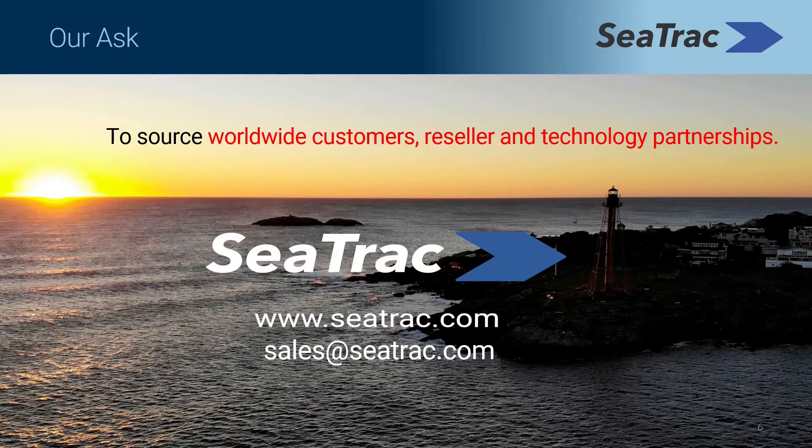Our ask is to source worldwide customers and resellers and technology partnerships. Thank you so much for watching, and thank you again, Blue Innovation Symposium, for this opportunity. Please contact C-TRAC to discuss your trial and mission needs. We look forward to working with you.